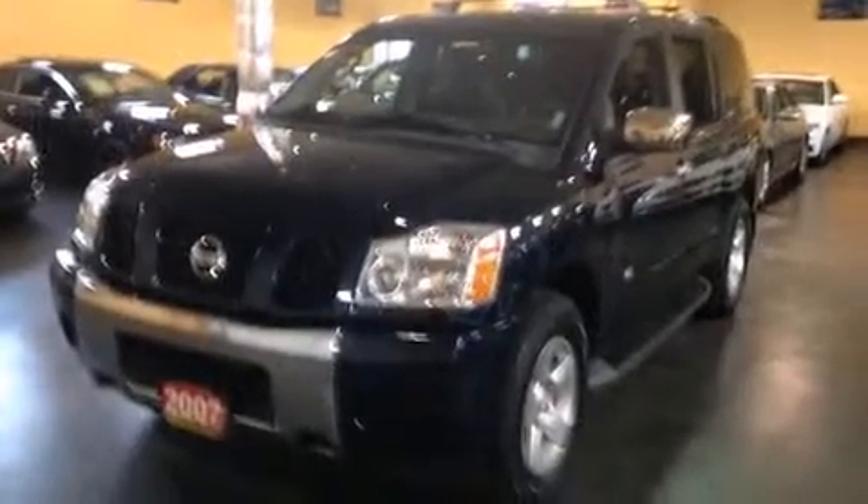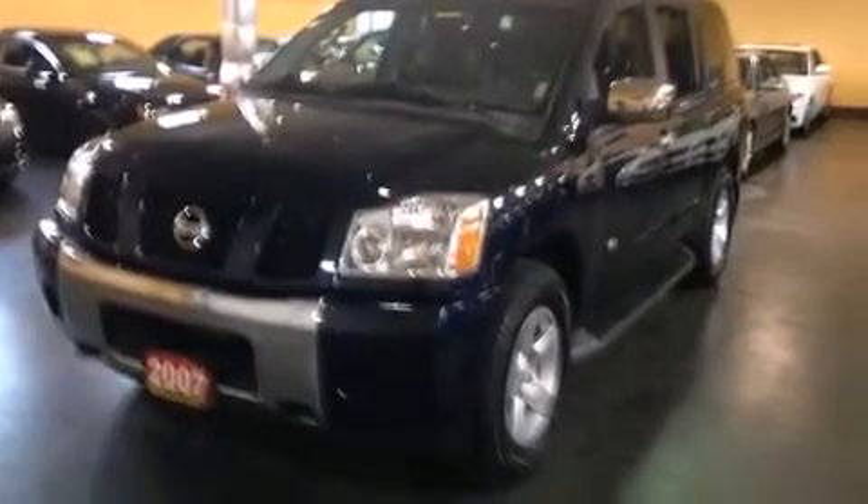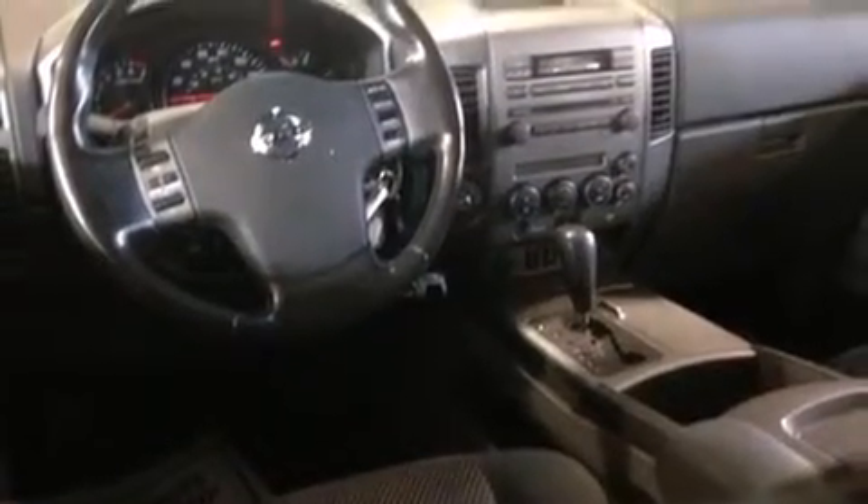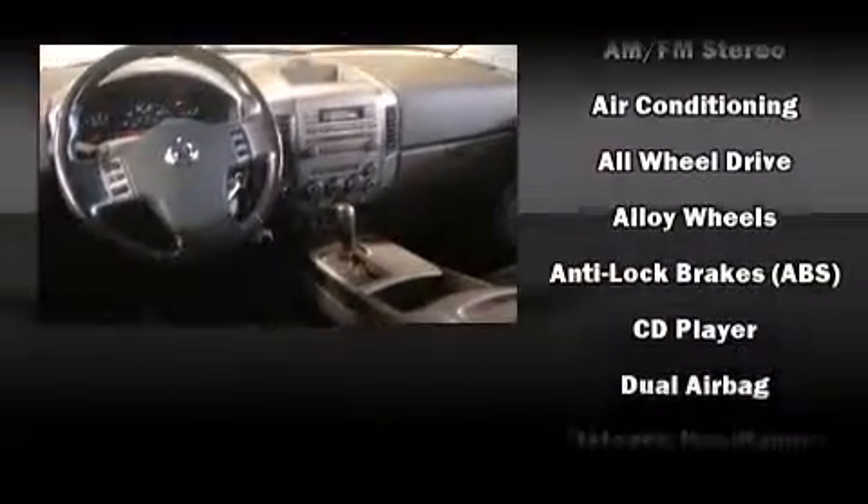Backseat passengers will appreciate the rear audio controls, allowing them to make easy adjustments to the stereo system. Third-row seats expand the maximum passenger capacity to seven. Premium sound drives ten speakers, providing you and your passengers a sensational audio experience.